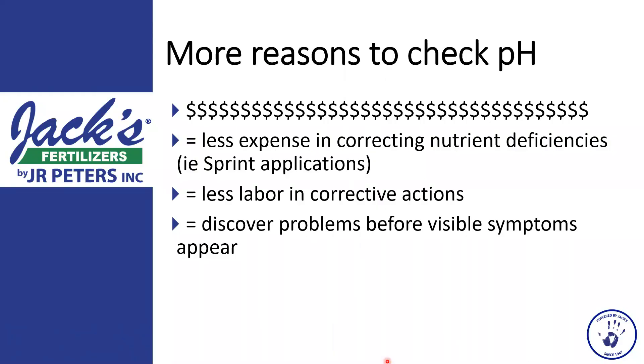In addition to ensuring nutrients are available, there are other reasons to monitor pH. It's less expensive to correct nutrient deficiencies if you can head them off. By watching your pH and knowing how your crop responds to increasing or decreasing pH, you can save money, labor, and inputs. Checking pH allows you to discover problems before visible symptoms appear, saving time and crop quality — and equating to a higher quality crop and more dollars.